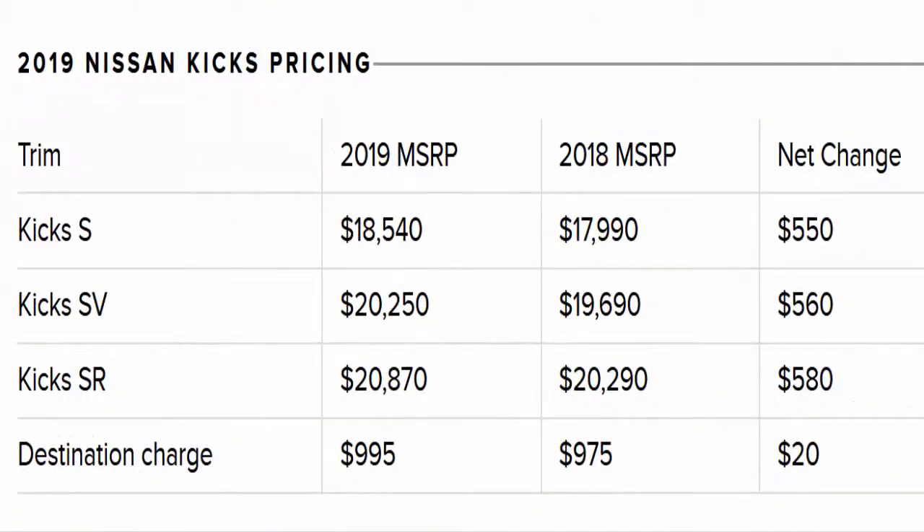The drivetrain is the same across every trim of Kicks. Its 1.6-liter naturally aspirated I4 puts out 122 horsepower and 114 pound-feet of torque, sent to the front wheels by way of a standard continuously variable transmission. Buyers can choose between seven different exterior paint colors, as well as five different two-tone combinations.